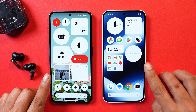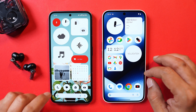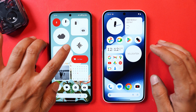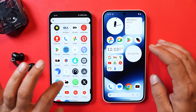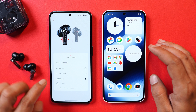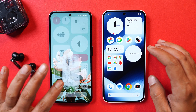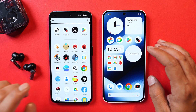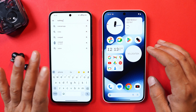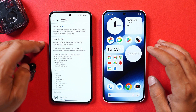We have two phones to compare the upcoming redesigned quick setting tiles for Nothing phones. First, let's talk about the ChatGPT integration. In the past, Nothing added ChatGPT integration and some widgets, but a few of their audio products were not supporting it. Now they have added support for ChatGPT with Nothing Ear 2, which was the only product left out. To get it, just update the Nothing X application from the Play Store.